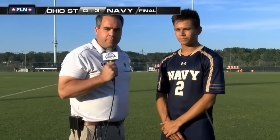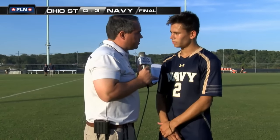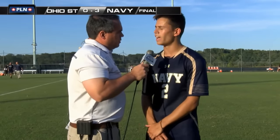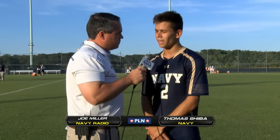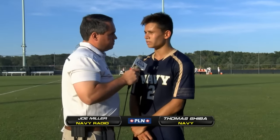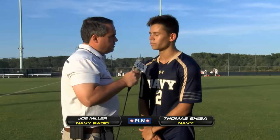Welcome back. I'm here with Thomas Sheeva — congratulations on the victory. Friday night must have been tough. What was the key to bouncing back today against Ohio State? Yeah, I think Friday just really sparked a little anger in all of us, realizing that we're a good team, and that as long as we play the way we play and don't make silly mistakes in the back, we can beat anyone. This game was huge for us in making sure we were solid on defense throughout the whole game.